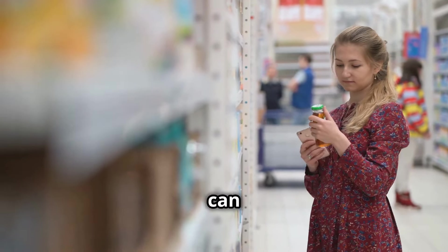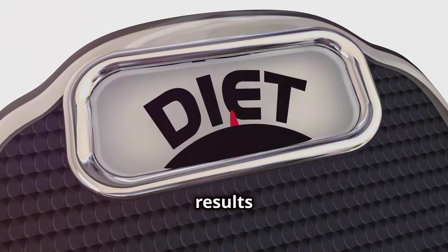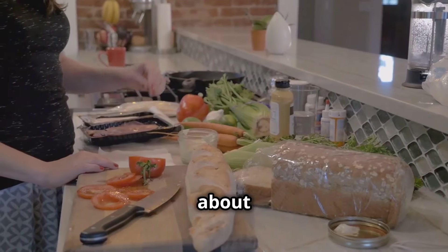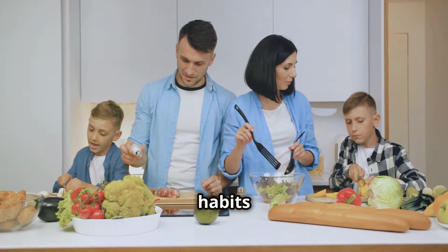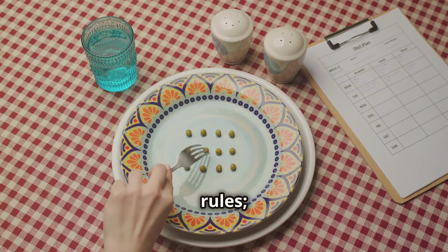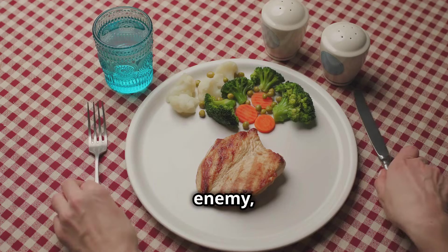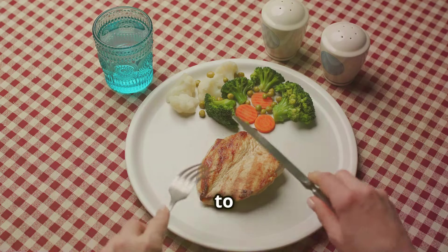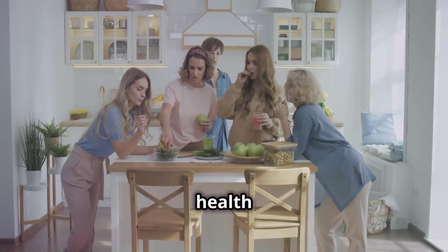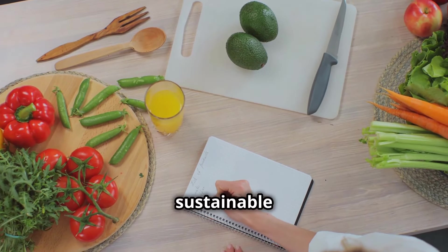Navigating the world of weight loss can feel like navigating a maze. Conflicting advice, fad diets, and quick fixes promise rapid results but often leave us feeling frustrated. Sustainable weight loss isn't about extreme measures — it's about creating healthy habits that fit into our lives. Portion control is not about deprivation or rigid rules; it's about understanding your body's needs and making conscious choices. Instead of viewing food as the enemy, portion control encourages us to see it as fuel. This approach shifts the focus from short-term fixes to sustainable lifestyle changes.